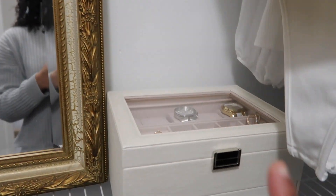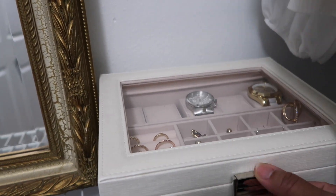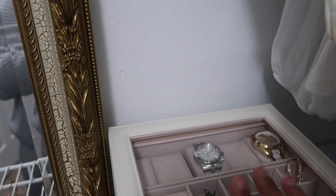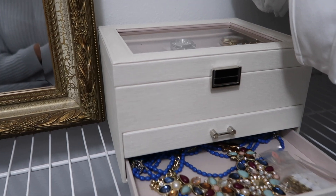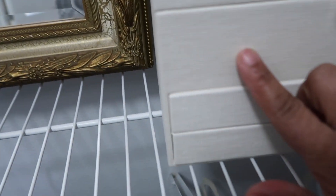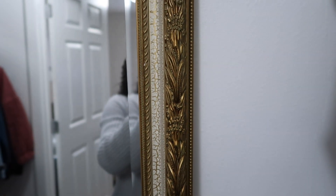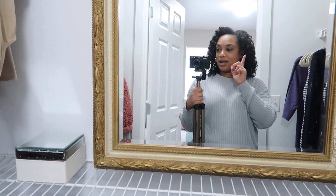My jewelry box is going to go in front of the mirror and the PAX system when I get it, but for now it's here. It's a really pretty jewelry box I got from Amazon — it holds watches, earrings, rings, all that. I love how it's glass at the top and then has drawers for bigger jewelry items. These trays also come out so you can put necklaces in. I'll link it below if you're interested. And here's a closer look at my gilded mirror — very Parisian. I love it a lot. That is the closet for now.